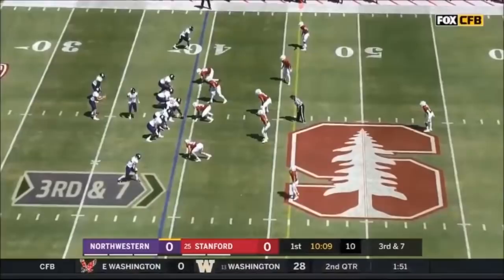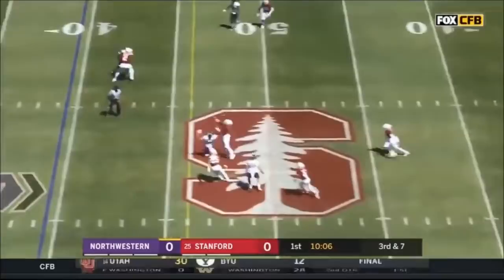One-on-one to the bottom of the screen here against a very fast receiver in Kyrick McGowan. On third and seven, Johnson steps into the throw, off-hands, and intercepted! Hunter with a gunshot.